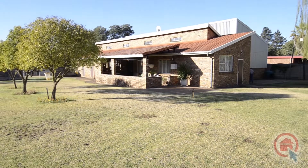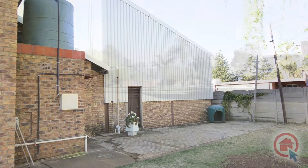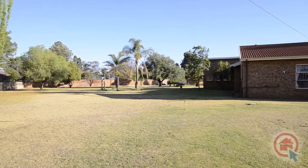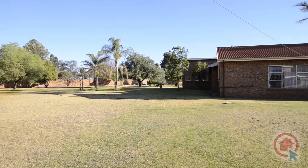Also on the property you'll find a garden cottage, two storerooms and a workshop, all set in an expansive, well-manicured garden. Be sure to come in and view at your earliest convenience.